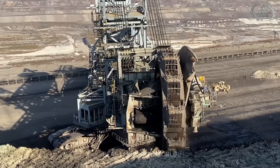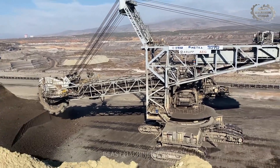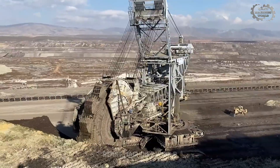The Krupp BWE is the largest bucket wheel excavator in the world. Watching its massive wheel cut through layers of earth and rock is like witnessing a steel monster destroying everything in its path.